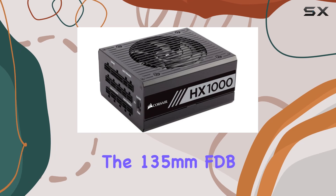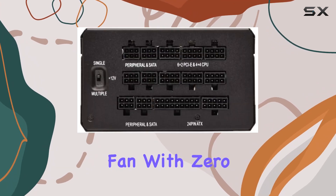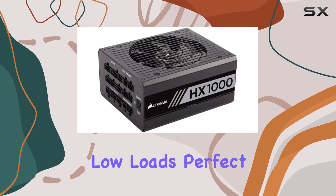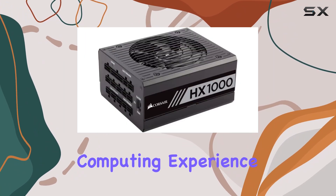And let's not forget about the 135mm FDB fan with zero RPM mode, ensuring near-silent operation at low loads, perfect for those who value a quiet computing experience.